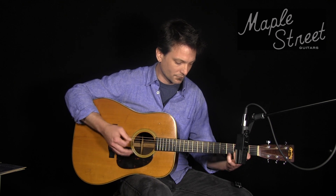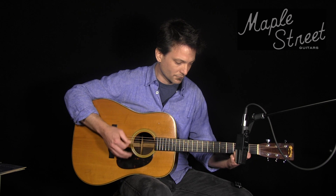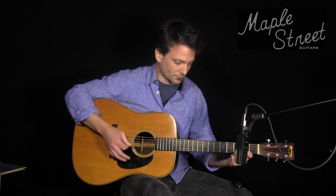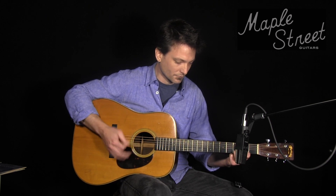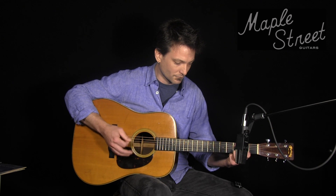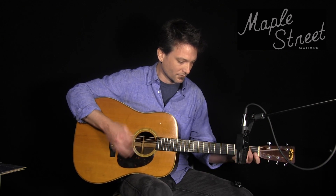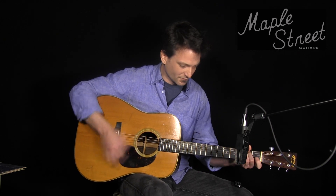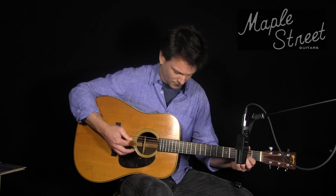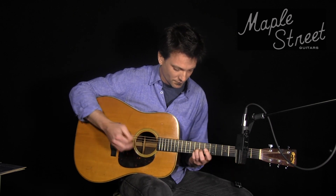Lindsey performs a fingerstyle guitar solo on the 1940 Martin D-28 in drop D tuning.